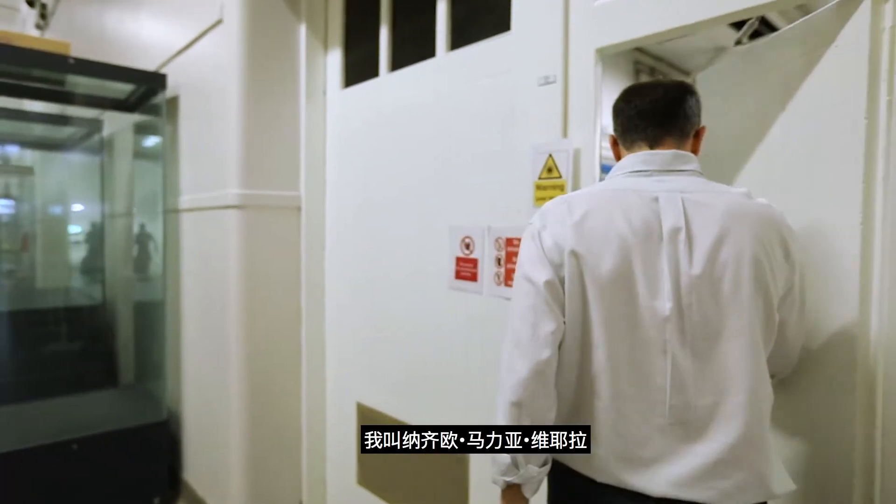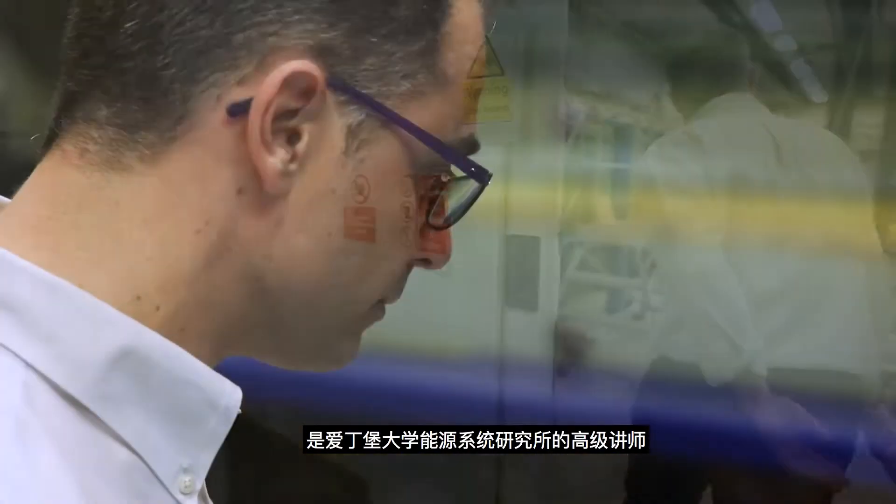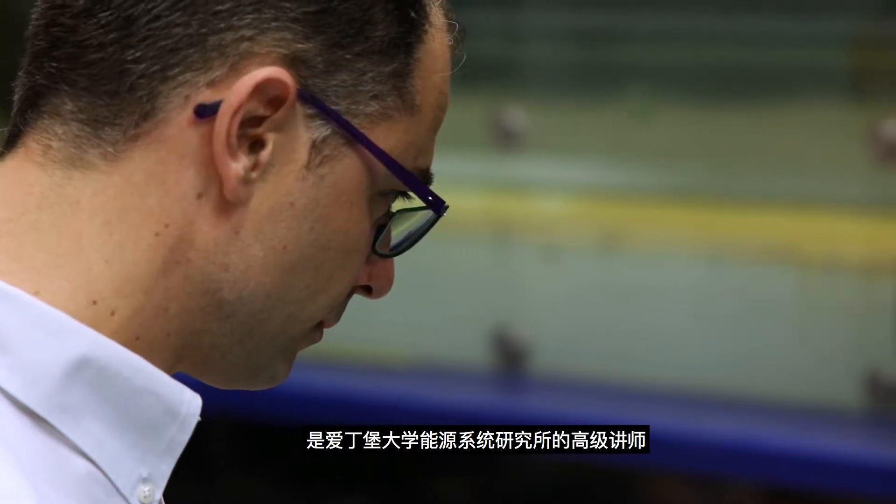My name is Ignazio Maria Viola. I'm a senior lecturer at the Institute for Energy Systems at the School of Engineering of the University of Edinburgh. I work on applied fluid mechanics and my main research interest is on the flow around immersed bodies.